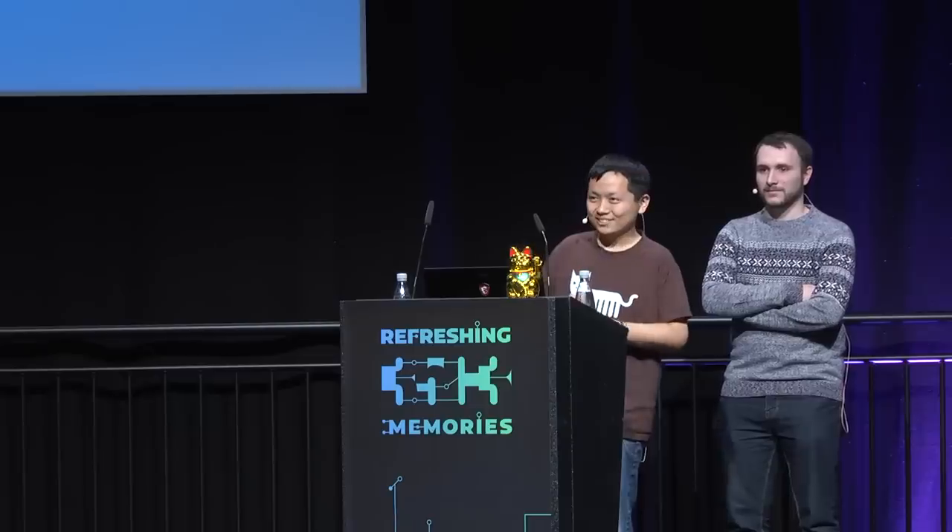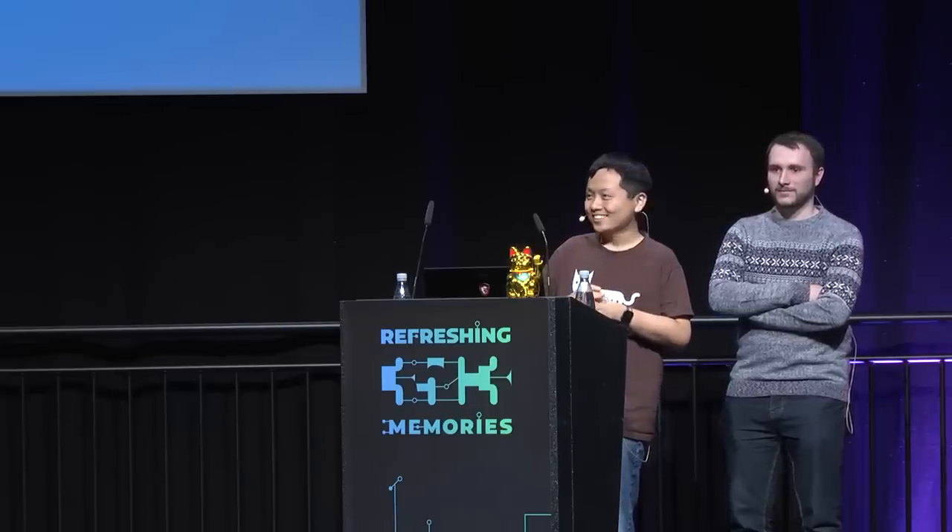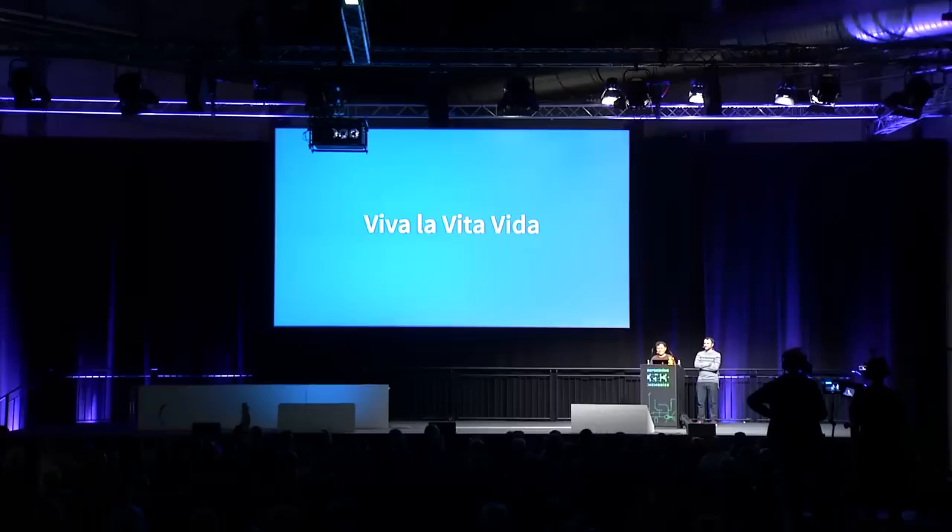Thanks everyone for coming today. I know some of you did this already, but show of hands — how many of you own a PlayStation Vita? Okay, that's a few of you. How many of you own a Nintendo 3DS? So that's the audience. I'm hoping by the end of this talk I can convince you to come to the better console.